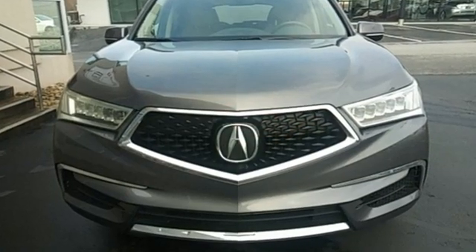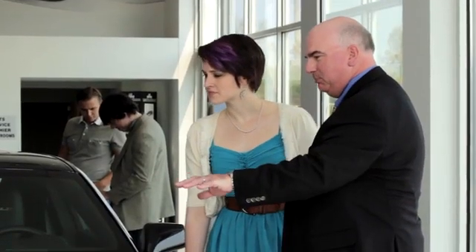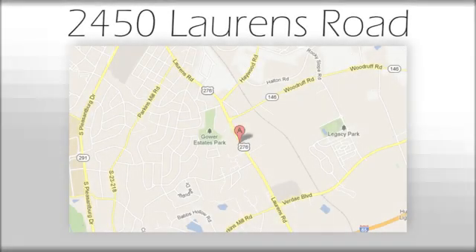Luxury performance Acura. Stop in for a test drive and make it yours today. We believe the cars we offer are the highest quality and ideal for your life needs. We look forward to doing business with you. Bradshaw Acura at 2450 Lawrence Road.